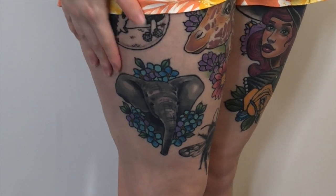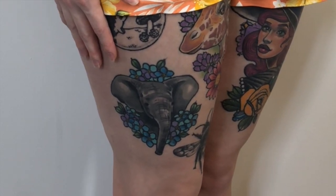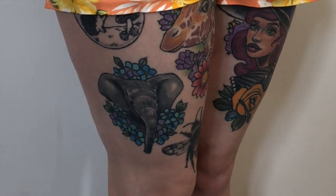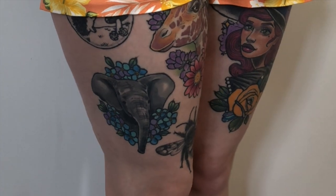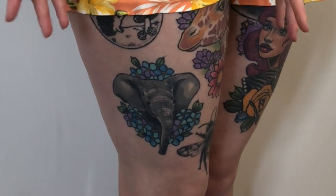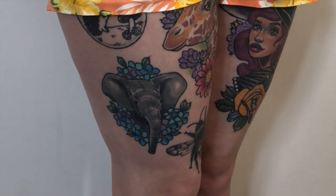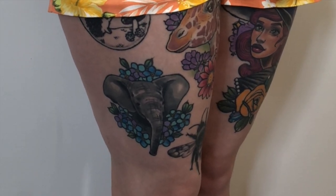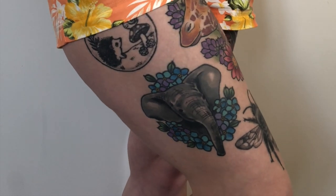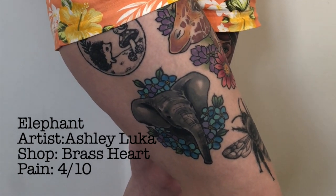The first tattoo I ever got was this elephant here. I got this back in May 2017. The artist is Ashley Luca and I'll leave a link to her Instagram down below. She is my favourite tattoo artist and most of my colour pieces are by her. This is a very personal tattoo — a tribute to my mum. It is a baby elephant surrounded by forget-me-nots, basically meaning don't forget your childhood and where you come from. A really important tattoo for me and obviously elephants are my favourite animal. I probably gave it about a four on the pain scale — it hurt a little bit but just got a bit irritating after a while.